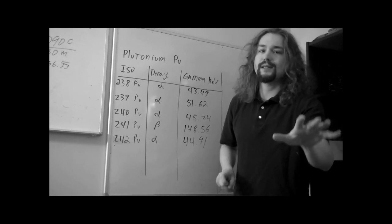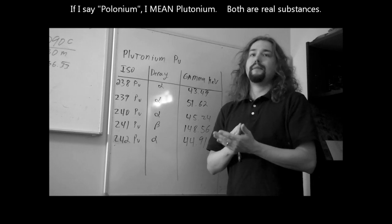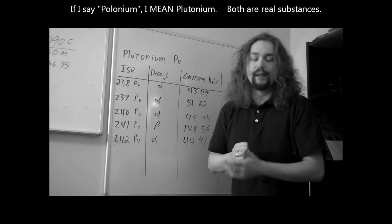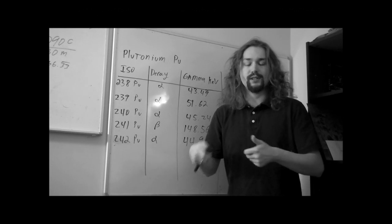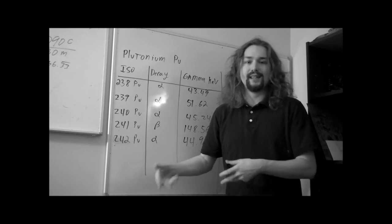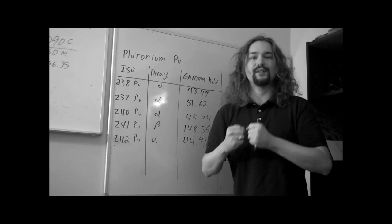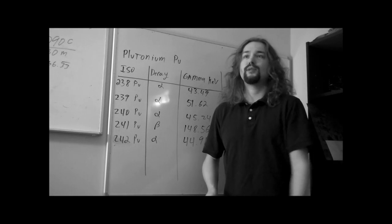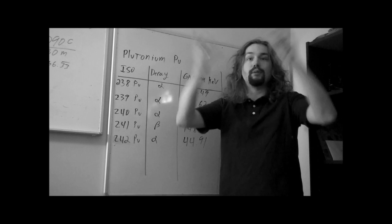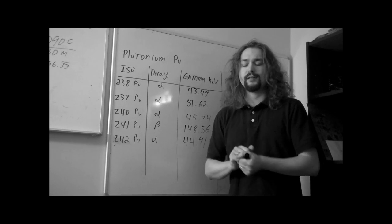By the way, if I accidentally say polonium, I mean plutonium. I like polonium — I have samples of it and use it — so I have a tendency to accidentally say polonium, which is different from plutonium. Plutonium is the famous nuclear substance used in nuclear bombs and nuclear reactors. Fukushima blew a bunch of it out everywhere, or at least that's what they suspect.